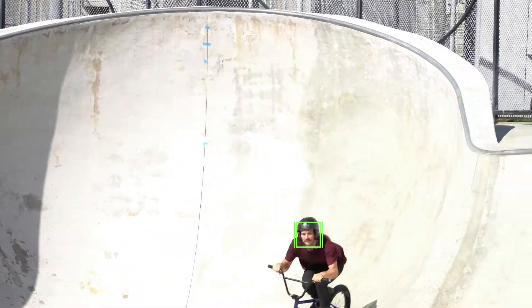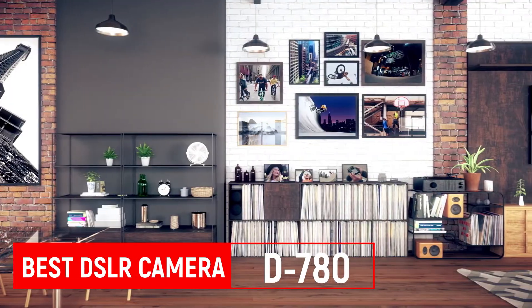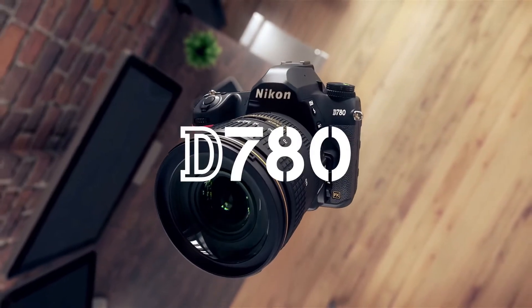Beyond still photography, the a6100 is a strong performer for movies too — it shoots 4K video and gives you a microphone jack if you want to get serious about upping the audio quality. The Nikon d780 isn't just Nikon's newest DSLR, it's also the most refined.